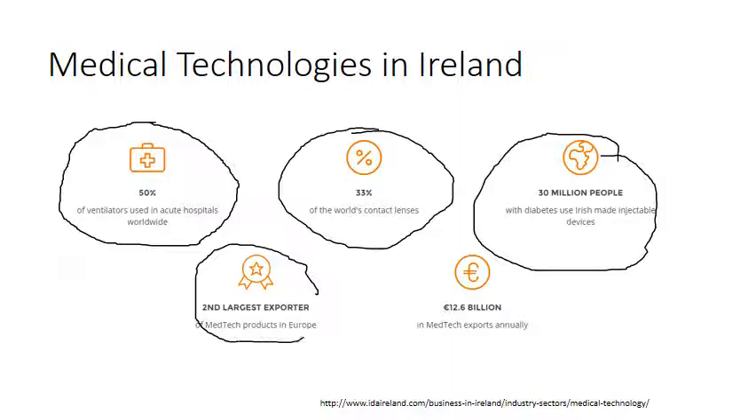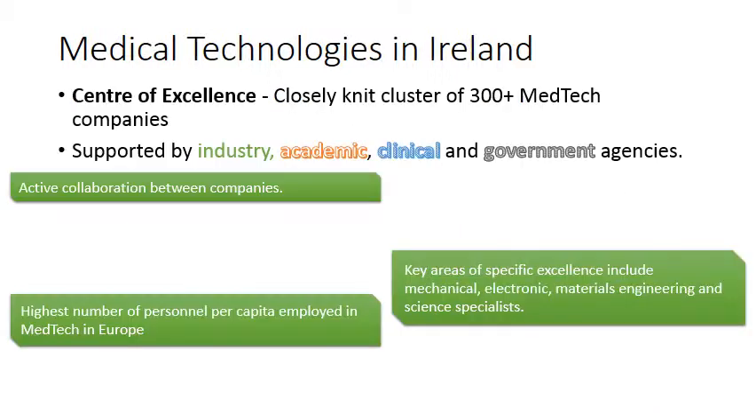Ireland is the second largest exporter of medtech products in Europe, after Germany, with 12.6 billion euros exported annually from the medtech sector. That is quite significant — for a small country at the edge of Europe to be the second largest exporter of medtech products gives a sense of how big this industry is here.